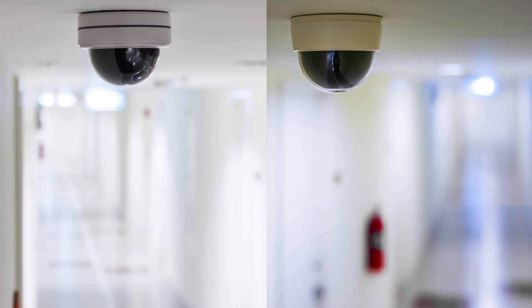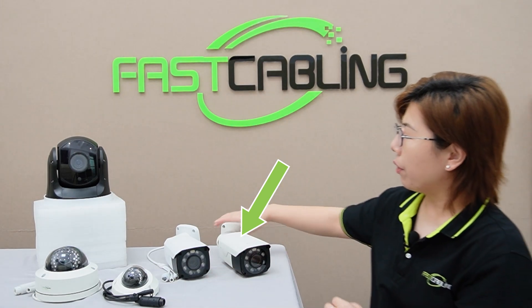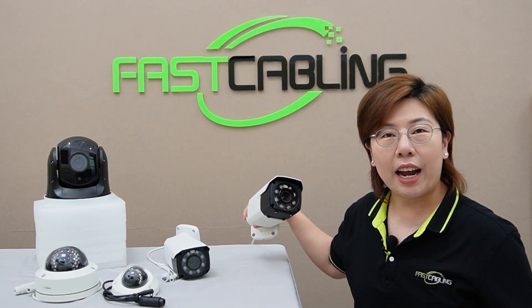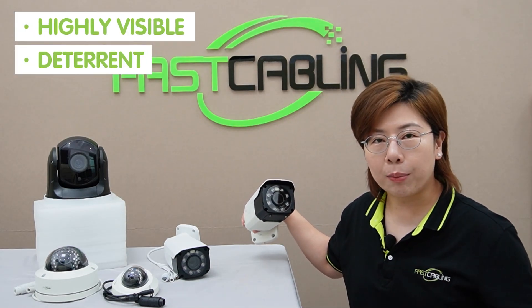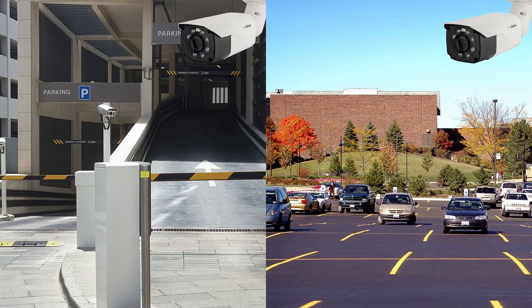Now let's look at the bullet camera. Bullet cameras are named for their shape. They are highly visible, which can act as a deterrent, and can be easily installed. They're best for monitoring specific areas like parking lanes and entrances. However, they are more susceptible to tampering and are less discreet.